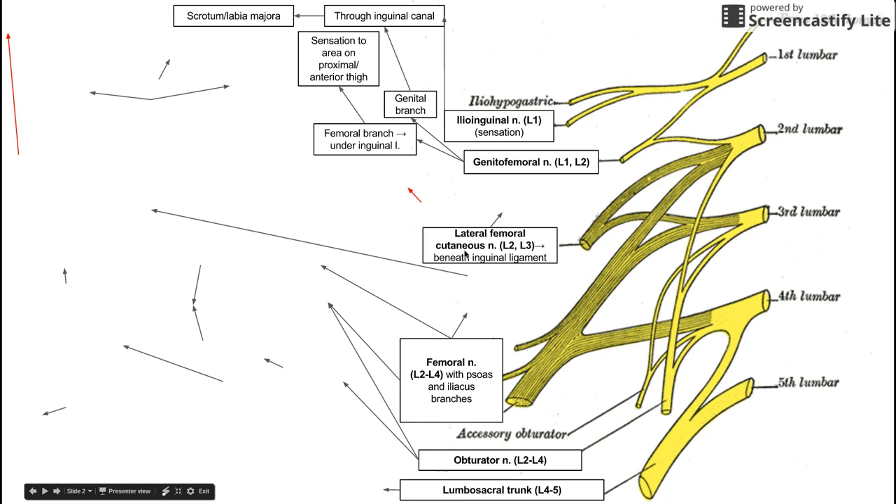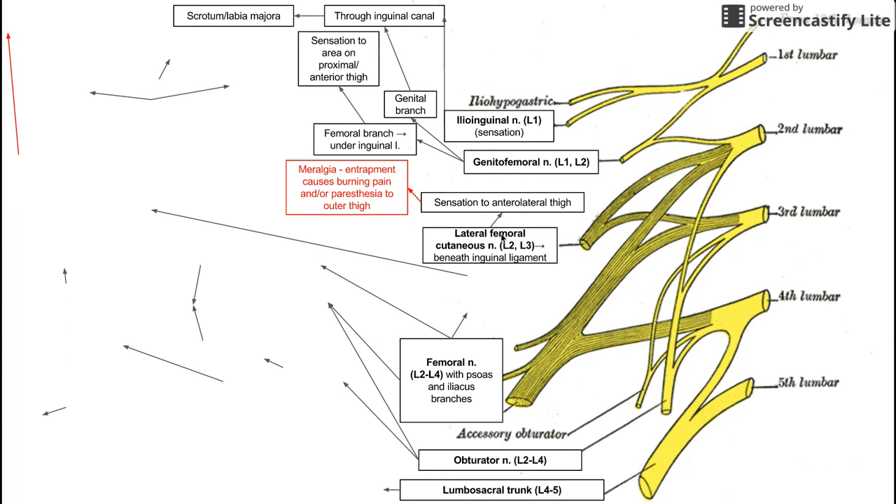Next up is the lateral femoral cutaneous nerve. This comes from nerve roots L2 and L3, and it courses beneath the inguinal ligament, providing sensation to the anterolateral thigh. When this nerve is entrapped or pinched, it can cause burning pain or paresthesias — a pins and needles sensation — to the anterolateral thigh. This condition is called neuralgia, and it's worth knowing in association with the lateral femoral cutaneous nerve.